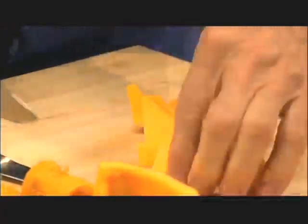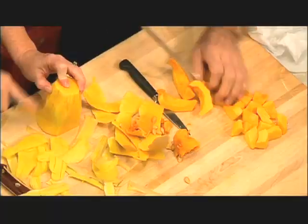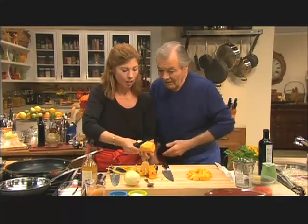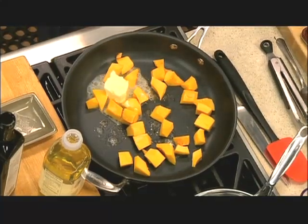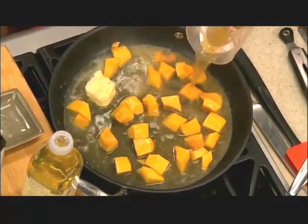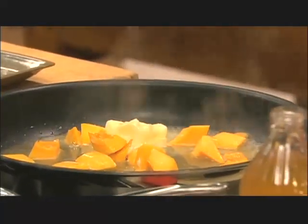Next, we're going to do butternut squash — cut into about one-inch pieces. Usually I just cut it in half and put it in the oven, but this sauté method is very good too. My granddaughter eats a lot of vegetables — she's a good vegetarian. Add butter, a good cup of apple cider, and a couple of tablespoons of apple cider vinegar. Salt and pepper.